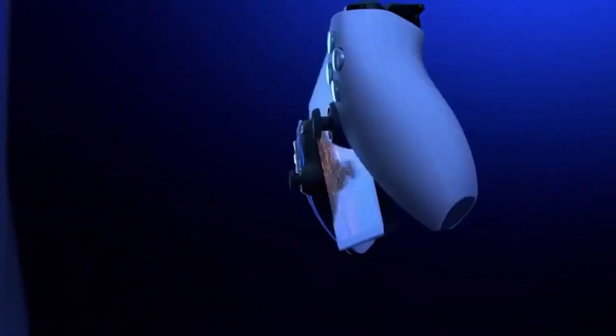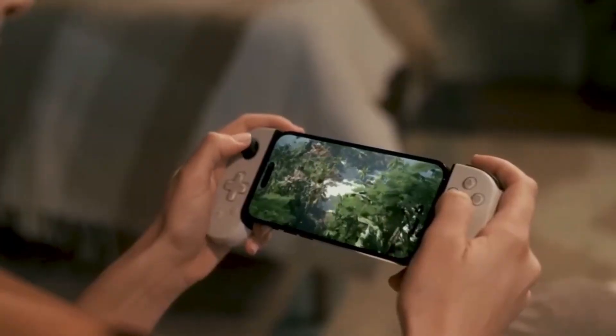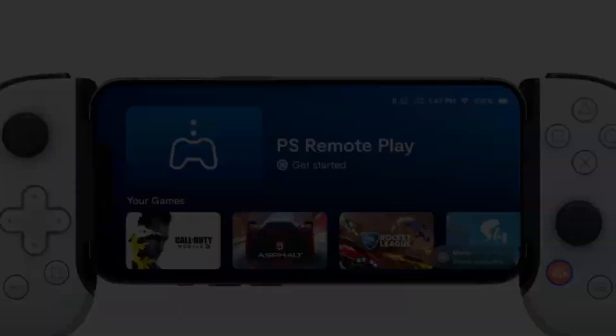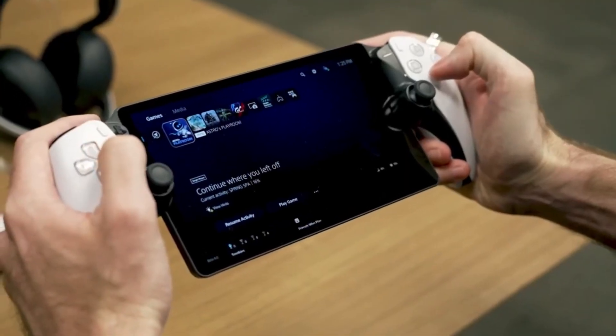What's truly noteworthy is that the button layout and grip configuration perfectly mirror that of the DualSense controller. This choice is quite logical, considering that the PlayStation Portal is, after all, a product of the PlayStation ecosystem.